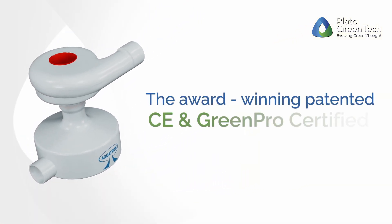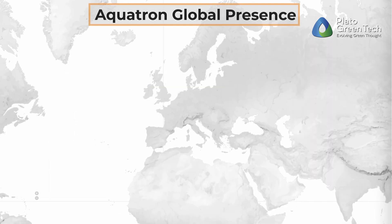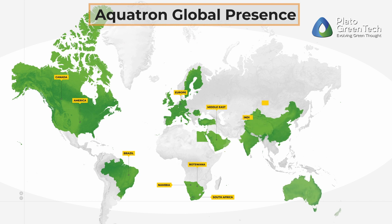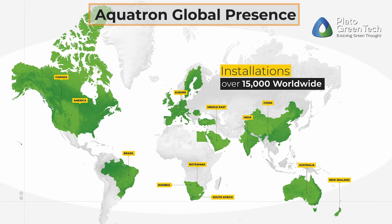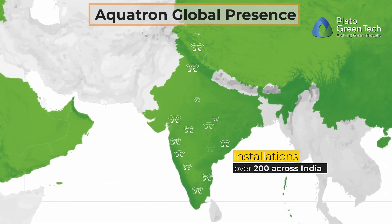Loved by customers worldwide since 1986, Aquatron has made waves both locally and globally, with over fifteen thousand installations worldwide and an impressive two hundred installations in India.